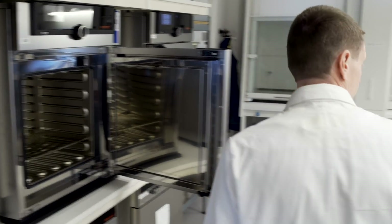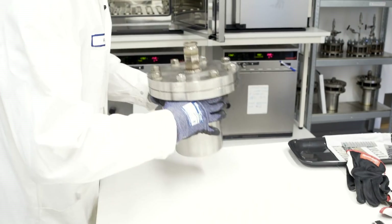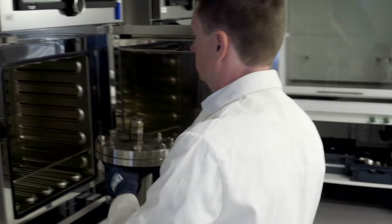The Alfa-Laval materials lab helps out throughout the product cycle, so we are involved in many different things: R&D work, we help with material selection, we help with failure investigations.